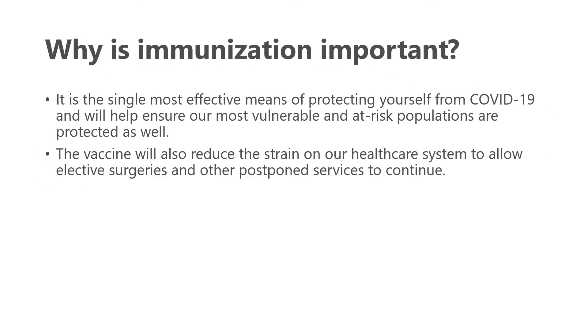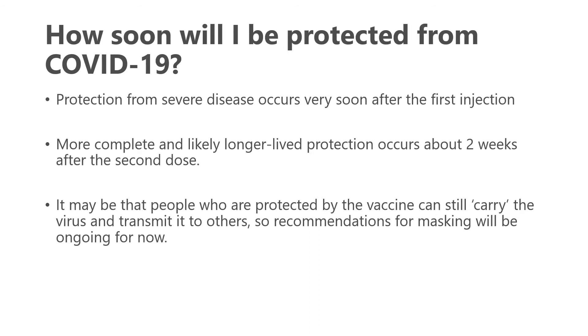Vaccination is the single most effective means of protecting yourself from COVID-19 and will help ensure our most vulnerable and at-risk populations are protected. It will also reduce strain on the healthcare system, allowing elective surgeries and other postponed services — including timely access to your rheumatologist. Protection from severe disease begins shortly after the first injection, within a week or so, but more complete and likely longer-lasting protection occurs about two weeks after the second dose. Note that vaccinated people may still carry and transmit the virus, so masking recommendations remain ongoing.